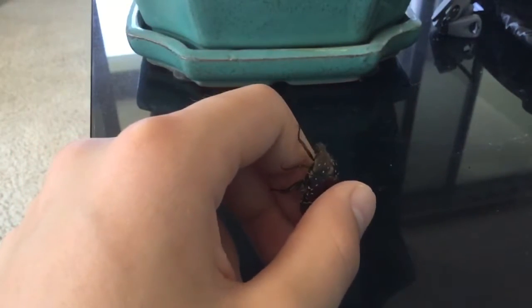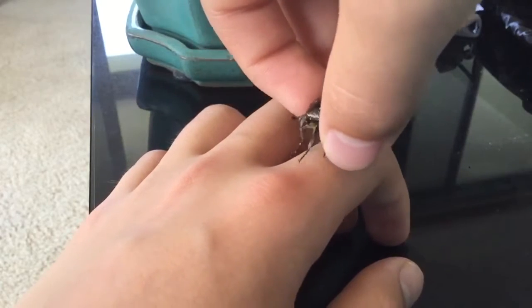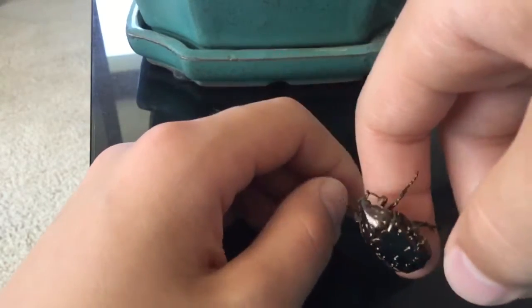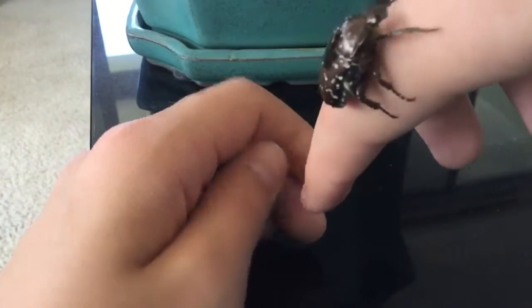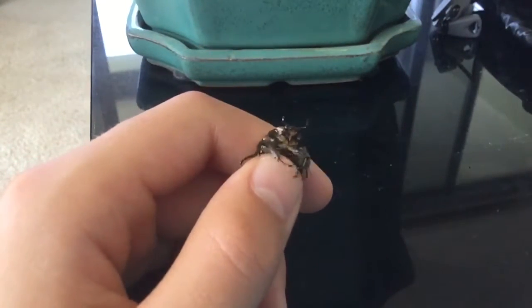Now I'm going to post another video of him flying in slow motion. So hopefully, if I can edit this correctly, this part will not be in slow motion — this part will be in normal speed, showing you my adorable little flower beetle.